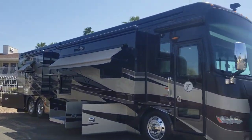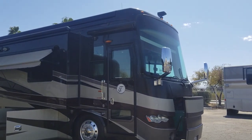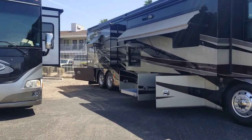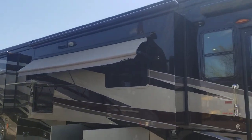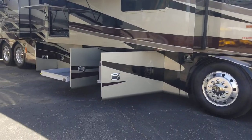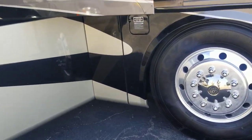We're going to run through the exterior, check out all the compartments, tire sizes, and things like that. Then we'll jump inside and see what that has to offer. This coach is about 43 feet 6 inches long. It is a quad slide tag axle diesel pusher with a 450 horsepower Cummins and the Allison 3000 transmission.